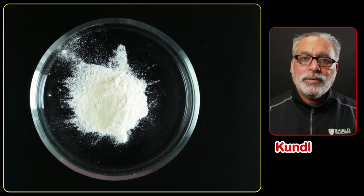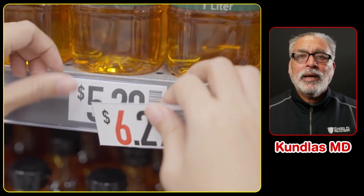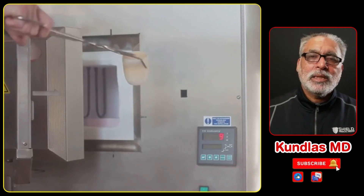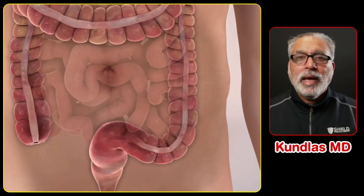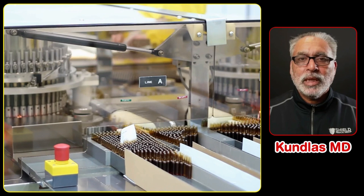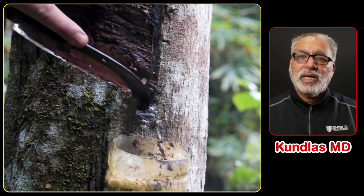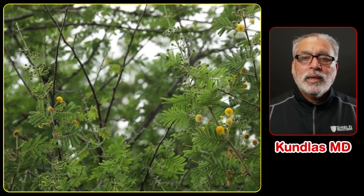Gum acacia is often confused with xanthan gum, but they are quite different. Both come from natural sources, but xanthan gum is a cheaper version used in big pharma and big food industries because it can be used in bulk. Gum acacia is not very stable at very high temperatures. Most importantly, gum acacia is a prebiotic — our gut bacteria thrive on it — whereas xanthan gum is not a prebiotic, so it does not carry all those benefits. Xanthan gum is produced through bacterial fermentation.